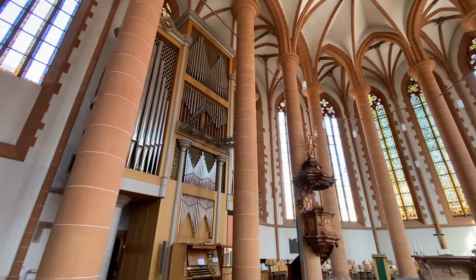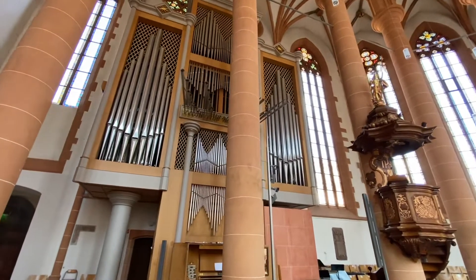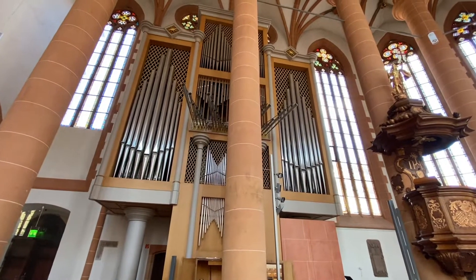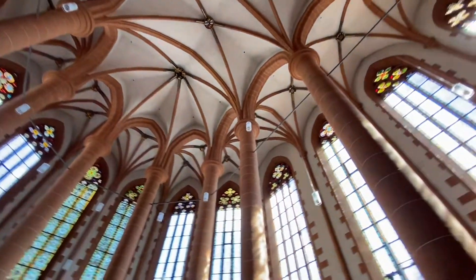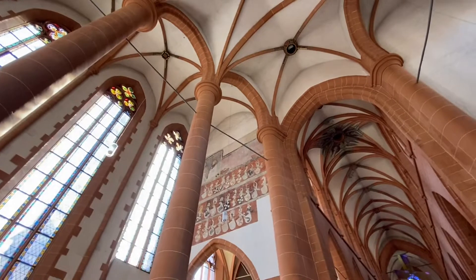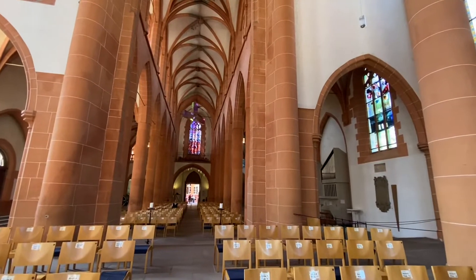I believe this is their new organ that they bought because when I was here about 10 years ago, this organ wasn't here. It's got these trumpet pipes like you see in Spain or at the Frankfurt Dome. Beautiful ceilings and all the crests over here on the walls. And then this beautiful window down here.